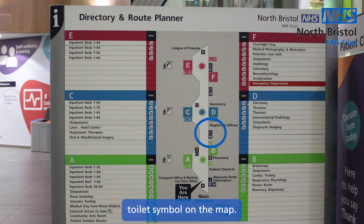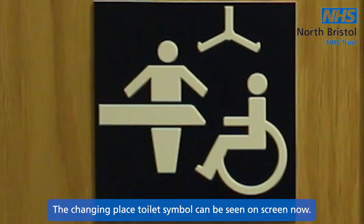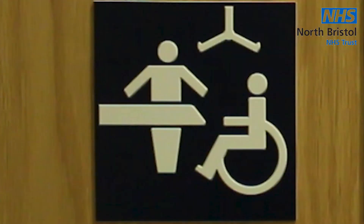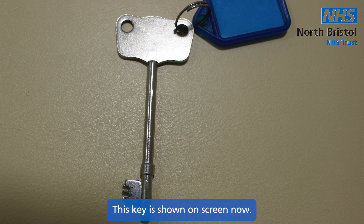You can find the changing place toilet symbol on the map. The changing place toilet symbol can be seen on screen now. You will need a radar key to access the toilet. This key is shown on screen now.